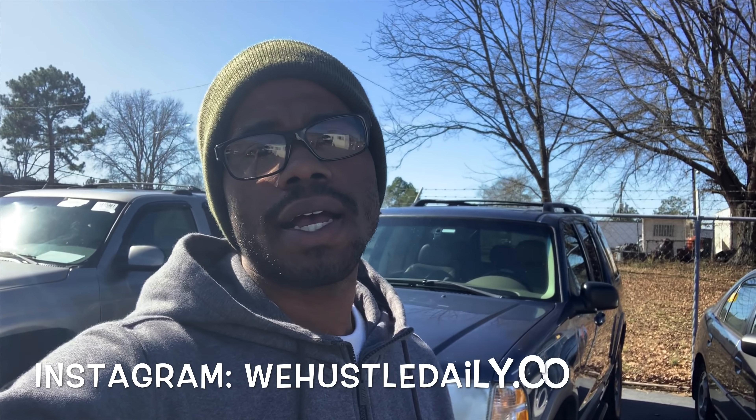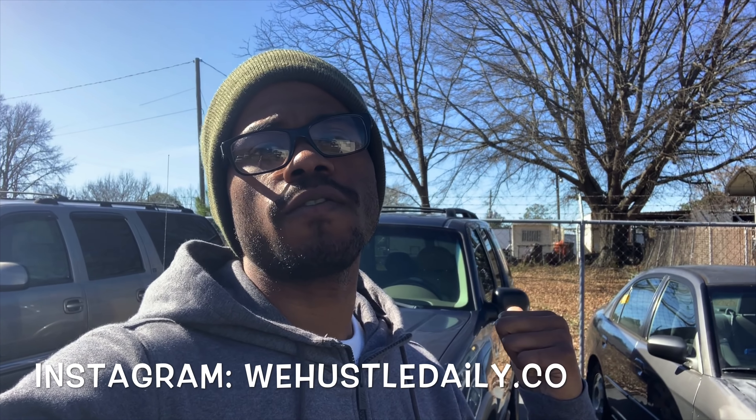We got the Ford Explorer right here. We're about to give the Ford Explorer a cold start. But if you haven't already, make sure you like, comment, subscribe, hit that notification bell for your boy to join the Hustle Nation. Make sure you go to whdacademy.com if you want to learn how to sell cars and inspect cars, and make sure you follow me on Instagram at wehustledaily.co.